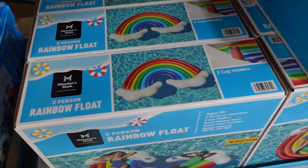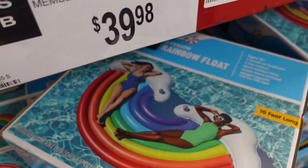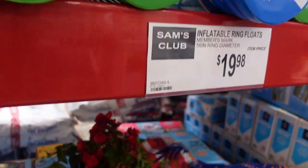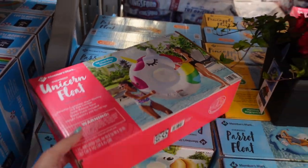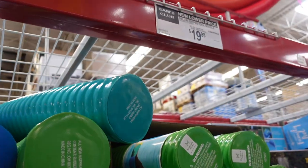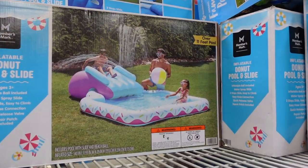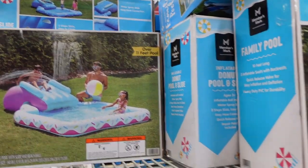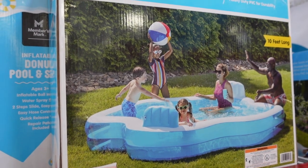Check out this rainbow one — that's pretty cool — $39.98 for that. This is how you can sit on it. More floats over here: $19.98 — they have another parrot, a unicorn. They have some pool noodles here for $19.98. Johnny's checking out another pool slide here that's $79.98 — that's pretty cool.